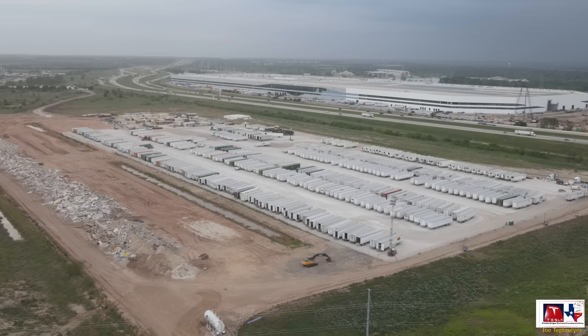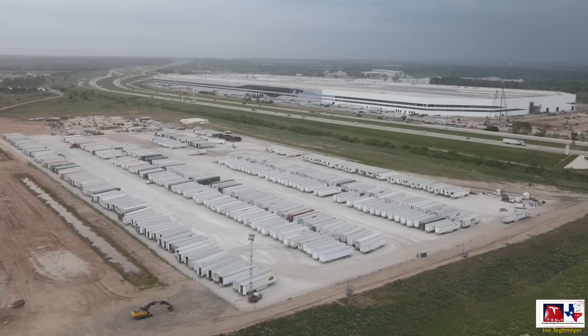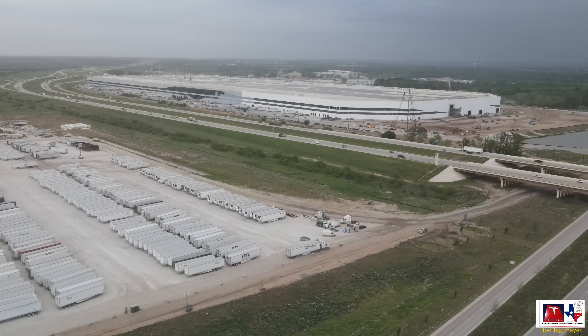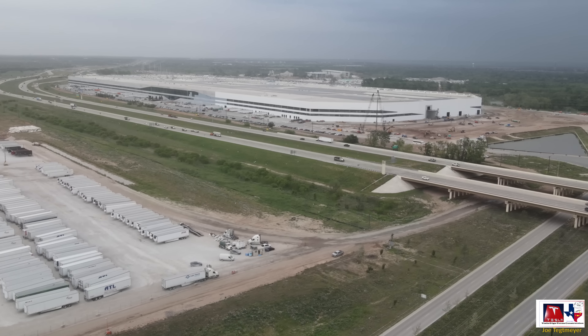This is a good look back at the main factory to orient yourself where we are. So let's get ready to go across the highway and we'll resume the flight on that side of the construction site.